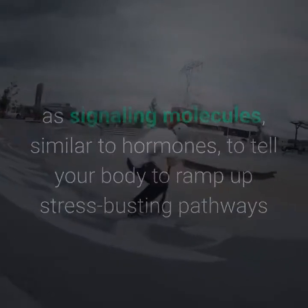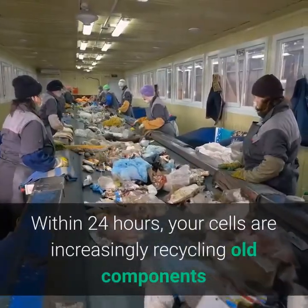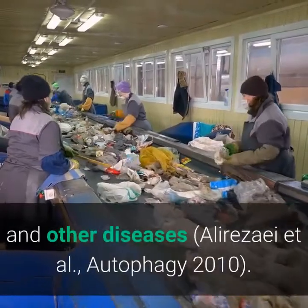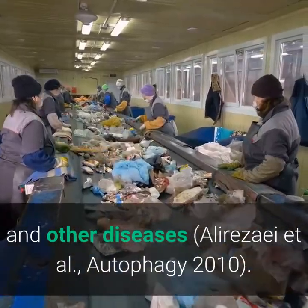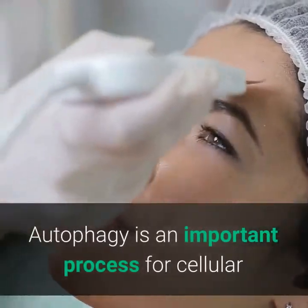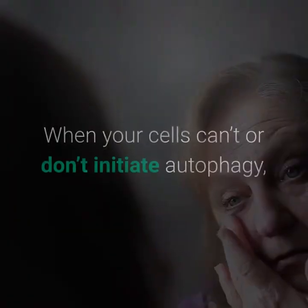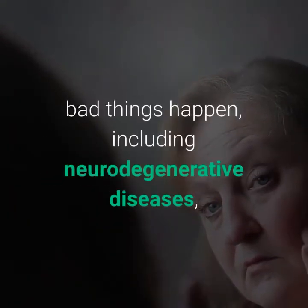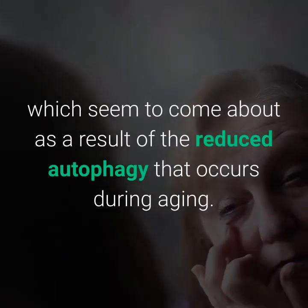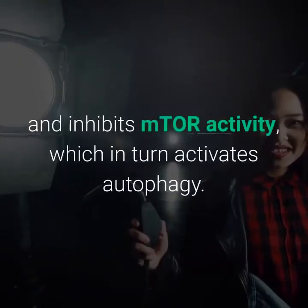As ketone levels in your bloodstream rise, ketones can act as signaling molecules — similar to hormones — telling your body to ramp up stress-busting pathways that reduce inflammation and repair damaged DNA. Within 24 hours, your cells are increasingly recycling old components and breaking down misfolded proteins linked to Alzheimer's and other diseases (Alirezaei et al., Autophagy, 2010). This process is called autophagy — an important process for cellular and tissue rejuvenation that removes damaged cellular components including misfolded proteins.